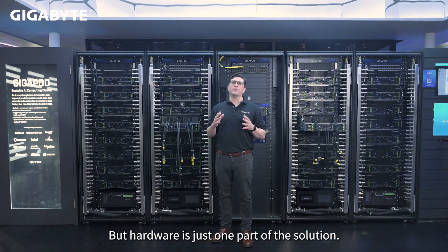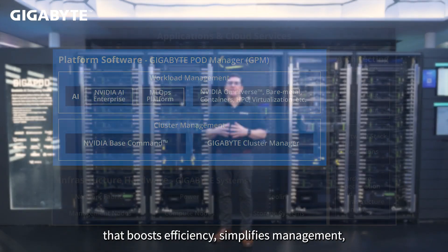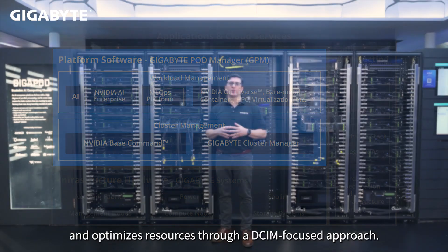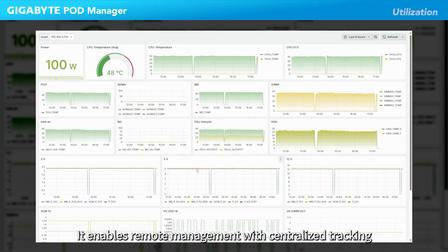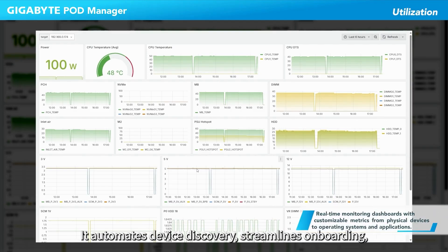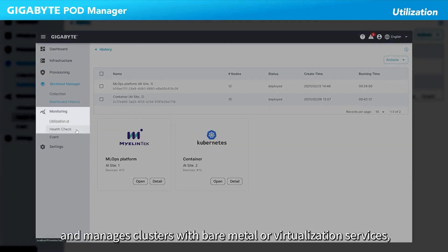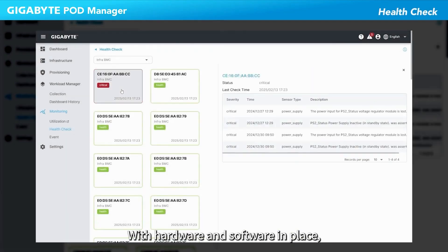But hardware is just one part of the solution. GigaByte Pod Manager is a software suite that boosts efficiency, simplifies management, and optimizes resources through a DCIM-focused approach. It enables remote management with centralized tracking and real-time visualization of servers, networking, and more. It automates device discovery, streamlines onboarding, and manages clusters with bare metal or virtualization services, including Kubernetes and Hadoop.